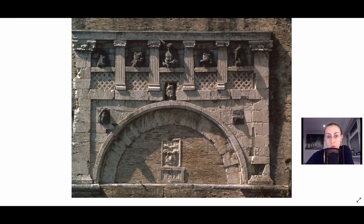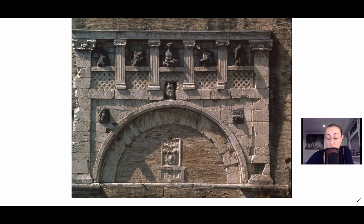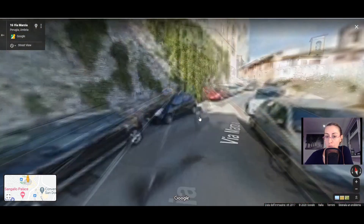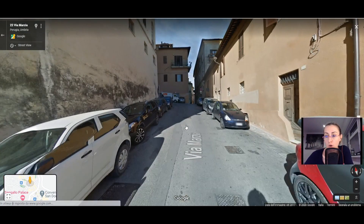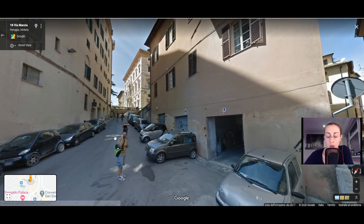You can see here some words written on the gate. Here it is written 'Colonia Vibia,' which refers to the Emperor Vibius who came originally from Perugia, though he was emperor of the Roman Empire. And here it is written 'Augusta Perusia.' This was a name historically given under the Roman Empire, because it was indeed the Emperor Augustus who gave this name to the town of Perugia, and this is possibly also an origin of the town's name.